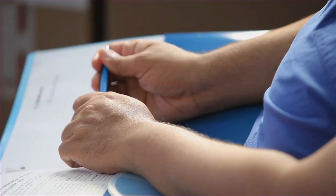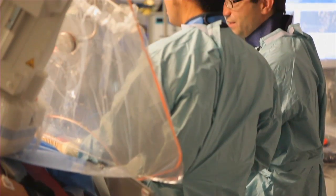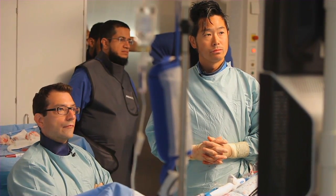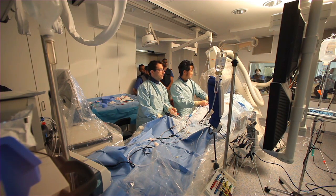The catheter ablation of atrial fibrillation is still a complex procedure and therefore needs proper training. The learning curve of cryoballoon pulmonary vein isolation is much shorter than manual RF ablation. Physicians who are considering using the cryoballoon — I will also tell them that there's a little bit less intensity during the procedure. During the freezes, you can often relax or position the catheters for the next step and get things done while you're freezing.